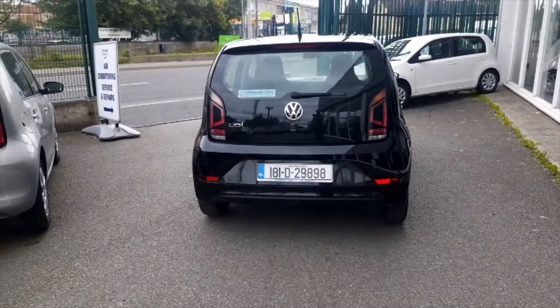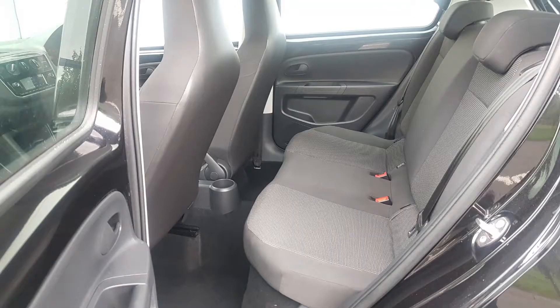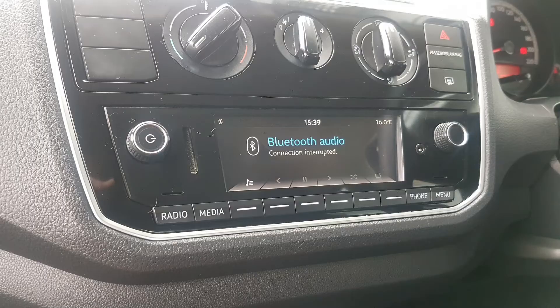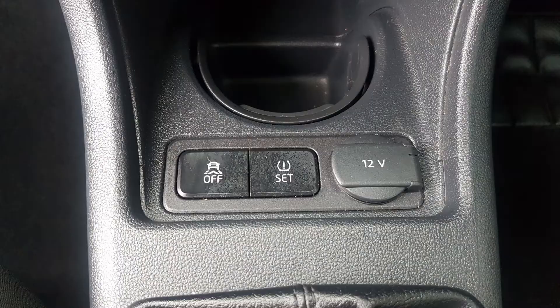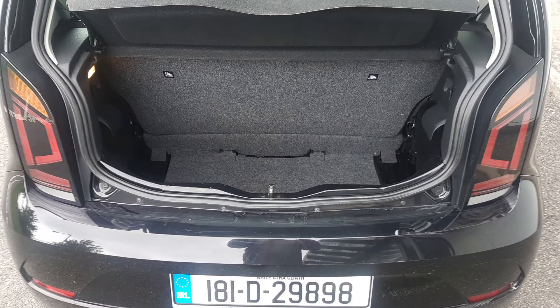It's still covered by Volkswagen's manufacturer's warranty, which is 3 years from new, and this car comes fully serviced and freshly valeted. It has Bluetooth and Bluetooth music streaming from a phone. It has electric windows, tyre pressure monitoring, automatic lights, and a surprisingly decent boot.